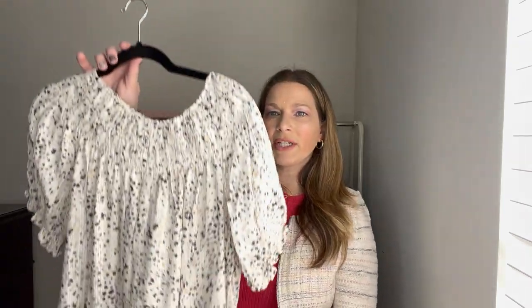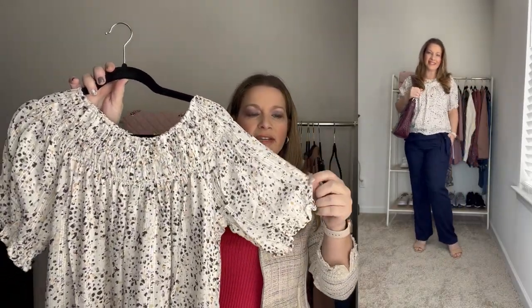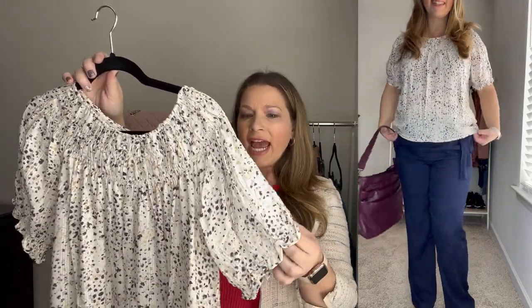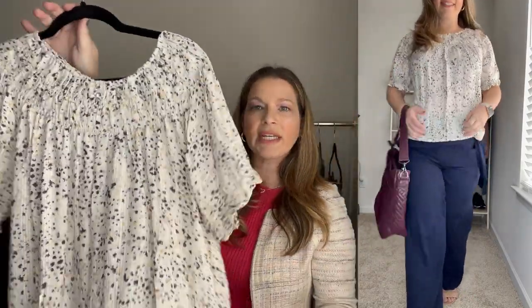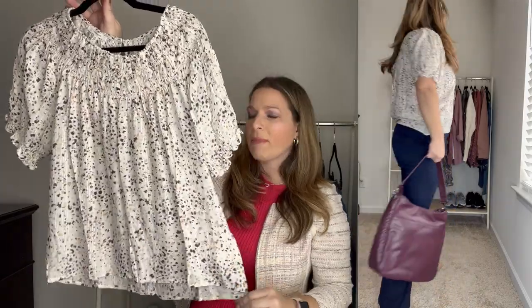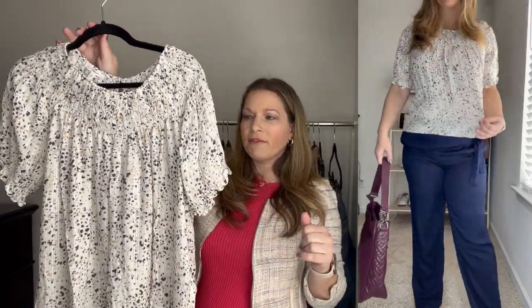Next up I have this really pretty top. It has a round neck with a little bit of smocking at the neckline and some really cute sleeves that are cinched so you can push them up and give them a little balloon effect. It has kind of a confetti print with crochet detail that goes throughout. It's just a flowy top — the same length all the way around, with a little button in the back. It does run true to size and I did order this in a medium.